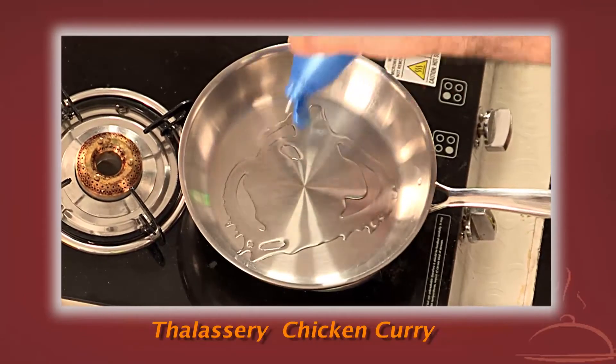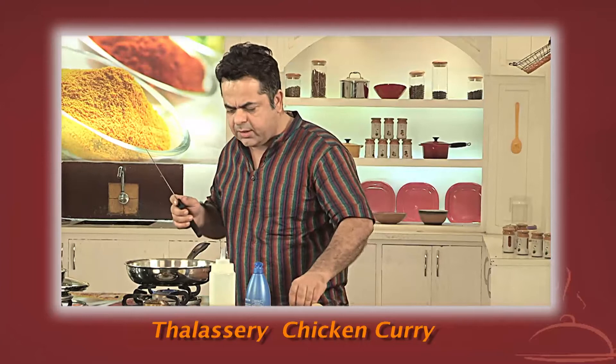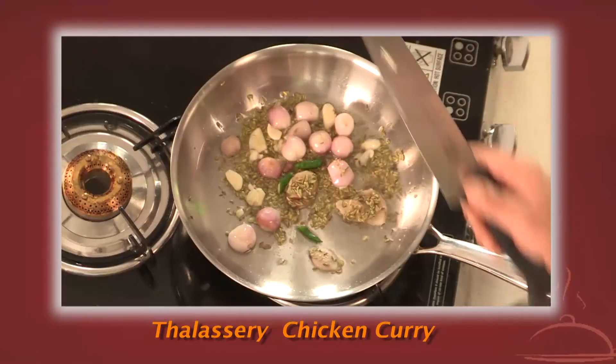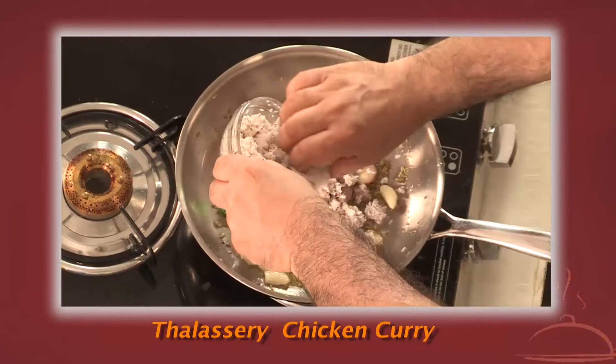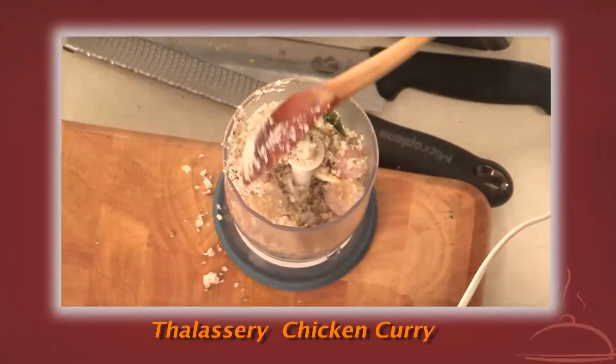I'm going to be adding the grated coconut into it — a few shallots, some ginger, three or four cloves of garlic, saunf, some green chillies, a pinch of salt and some grated coconut. So we're going to sauté this a little bit and transfer this into a blender.